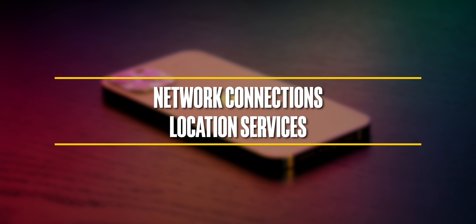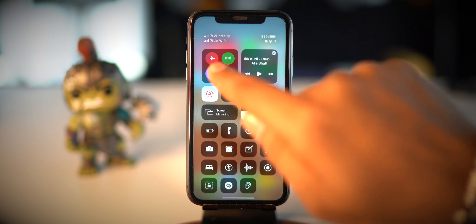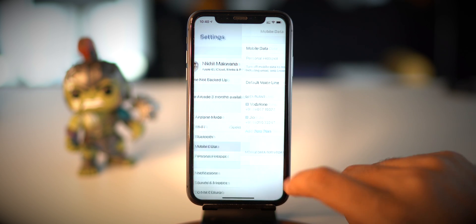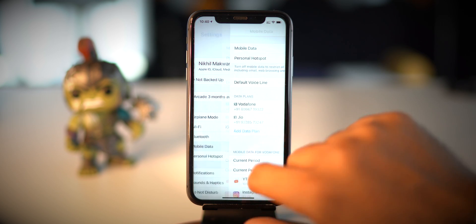After display, network connections and location services consume the battery a lot. The first and foremost thing is to turn off mobile data when there is no need. Always being connected to mobile data consumes more power, especially 4G, LTE, and 5G connections. This will help you in two ways: one, to save battery life, and another, to save your data plan. But again, it's your choice.